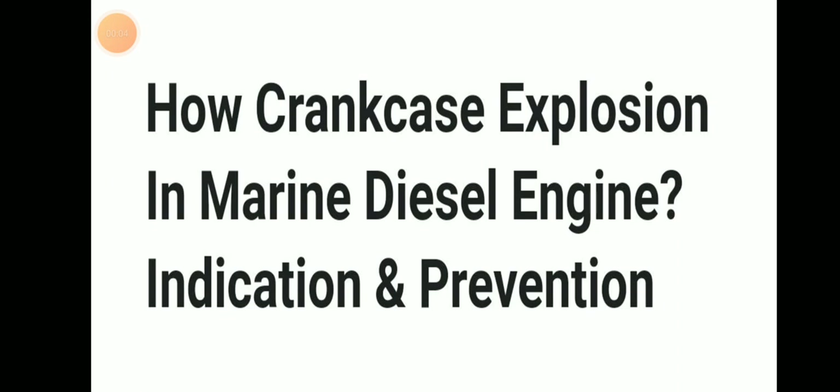Welcome to Daring Mariana YouTube channel. Today we will be discussing about how crankcase explosion in marine diesel engine happens, and their indication and prevention.